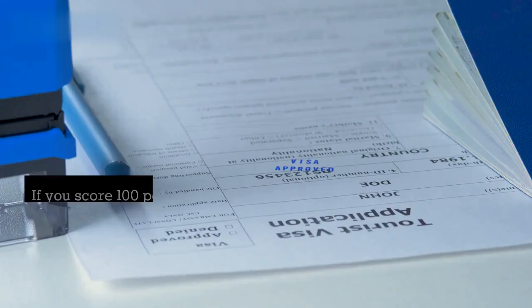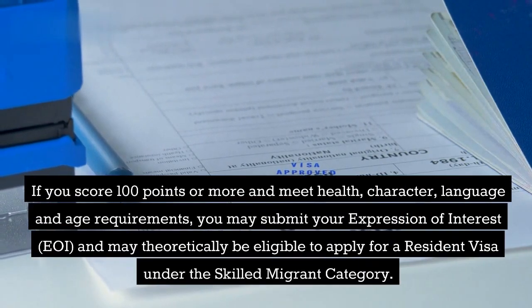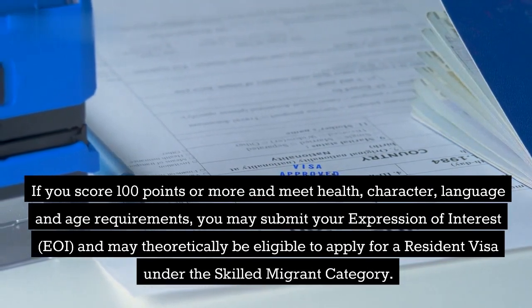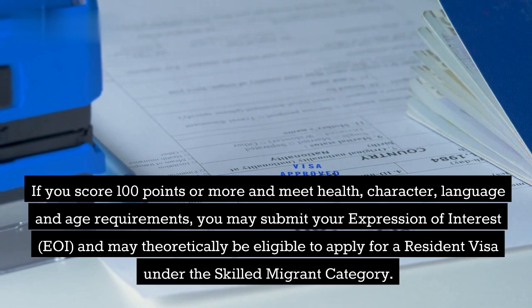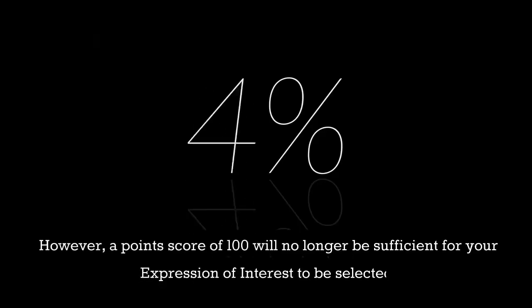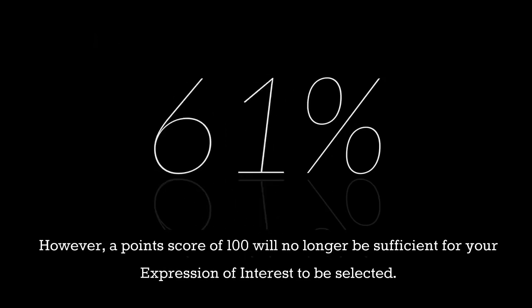Do you reach the minimum point score of 100? That is a good start. If you score 100 points or more and meet health, character, language, and age requirements, you may submit your expression of interest (EOI) and may theoretically be eligible to apply for a resident visa under the skilled migrant category. However, a point score of 100 will no longer be sufficient for your expression of interest to be selected.